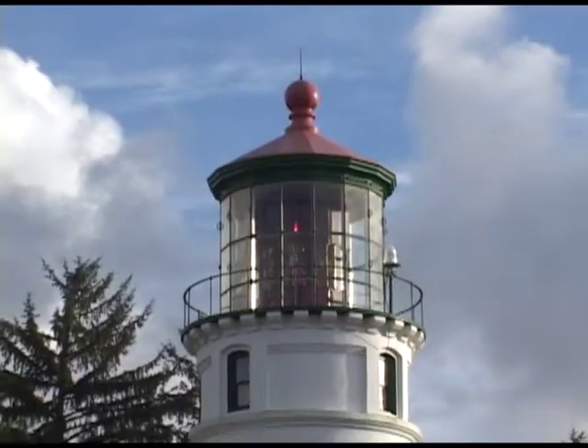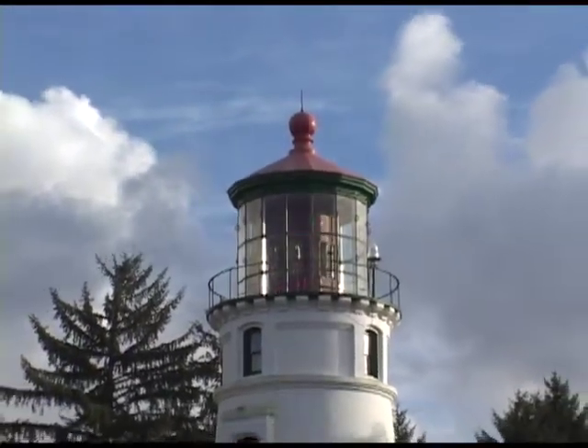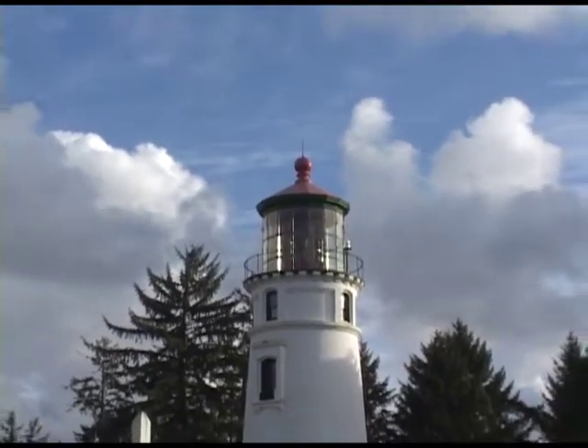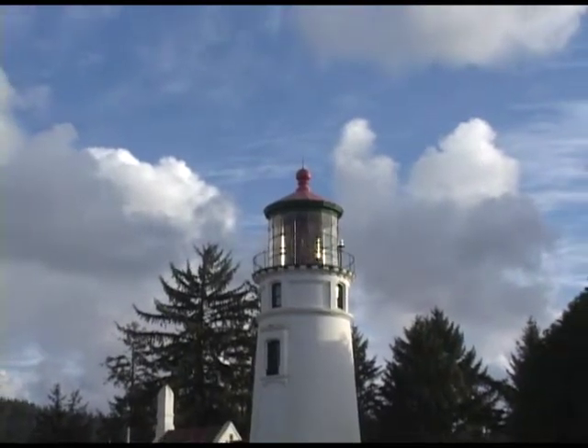With its unique lens and signature red and white beams, the Umpqua River Lighthouse stands watch above the sand dunes of Oregon's central coast.